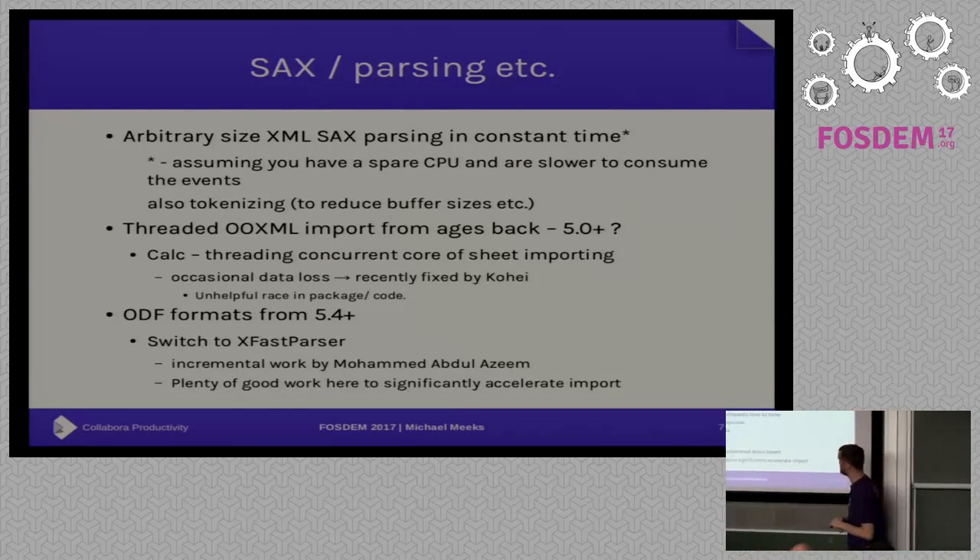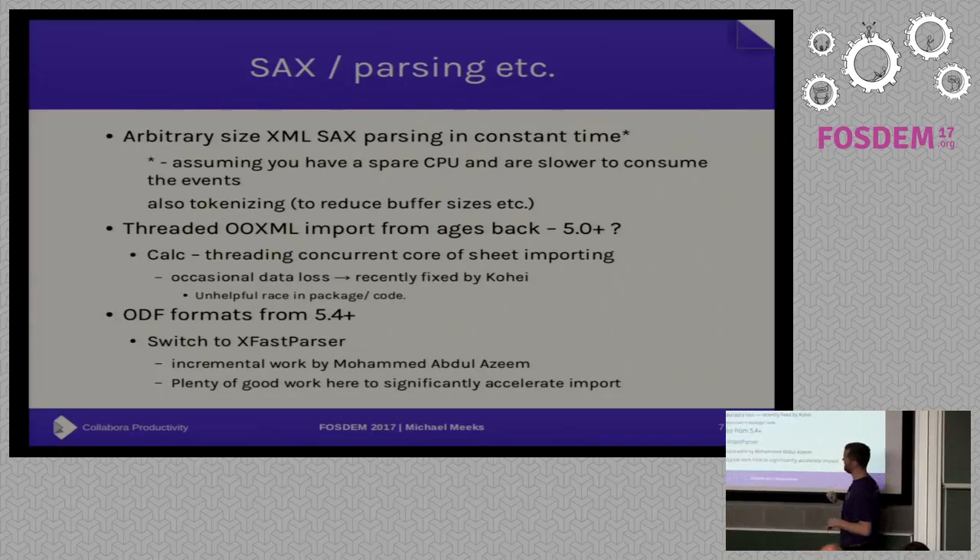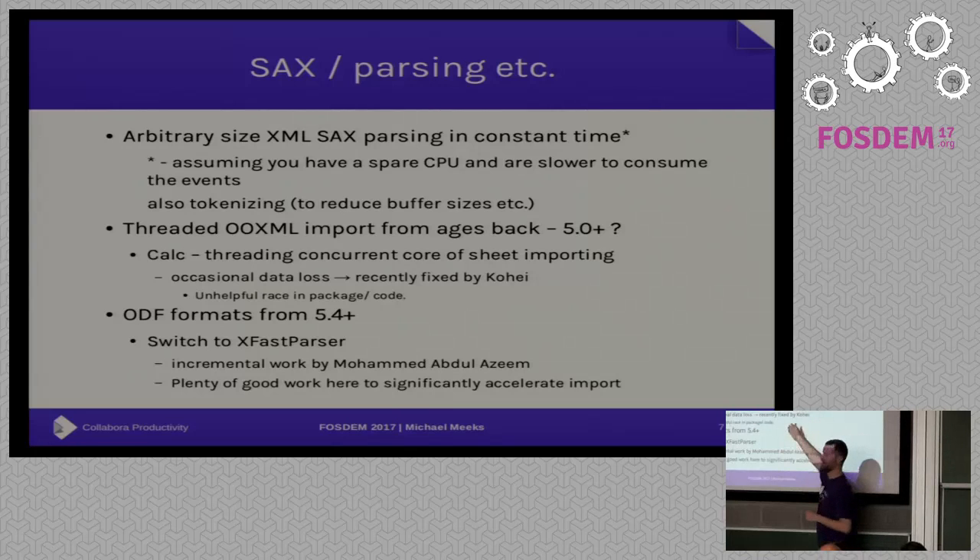There are plenty of well-known problems with threading. But I'd like to give a flavor for why this is cool. We can parse an arbitrary-sized XML file and emit SAX events in constant time — there's a caveat. People always talk about their XML parsers: mine's faster than yours, it does clever memory-map tricks, it doesn't allocate. Well, we forgot all that. We just use a standard XML parser but do it in a thread and emit SAX events in the main thread. The constant time is parsing the first bit of the file; after that you're emitting events. You would hope the dominant cost is consuming the XML and doing something with it. So effectively you get free parsing of any size file, assuming your consumption is slower and you have a free processor. We've been doing this for OpenXML import since around 5.0, and Calc has been threading concurrent loading of sheets as well — with occasional data loss, as you see here.